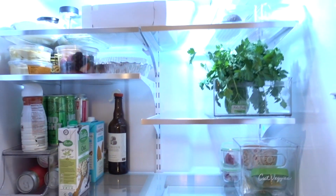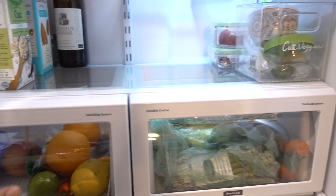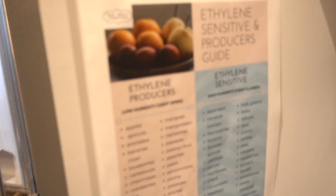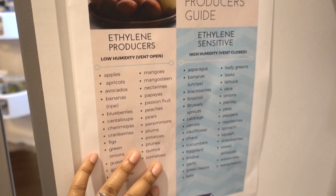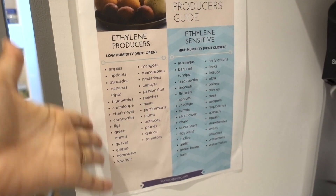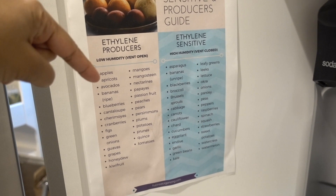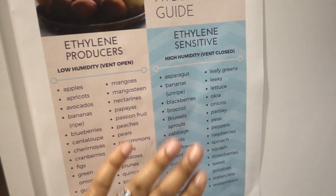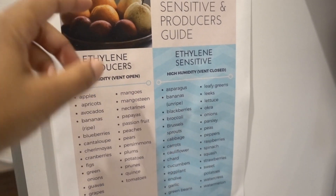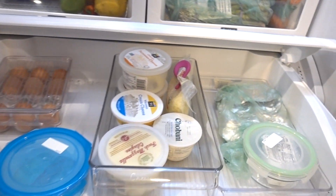Fridge is a lot better now — a lot less craziness going on and everything is in the right crisper drawer. For those of you new to my channel, I do have an ethylene sensitive and producer's guide available for download for absolutely free. I could charge 99 cents for this but I don't — you can get it for free on my website. It has everything that should be in the low humidity drawer and the high humidity drawer. I'll link a video you can watch too, all about that stuff. Very nice — so I'm happy.